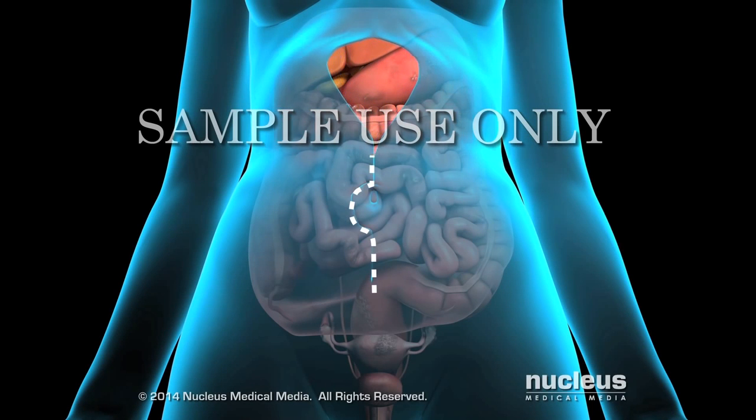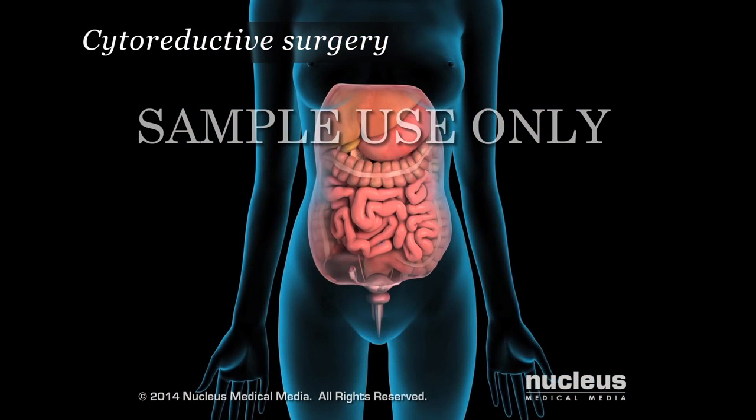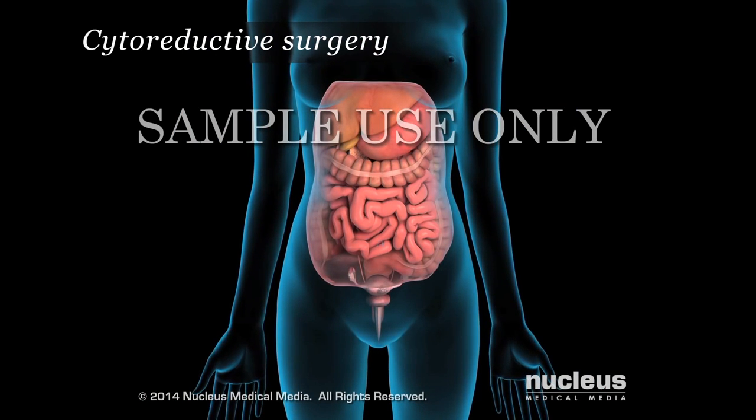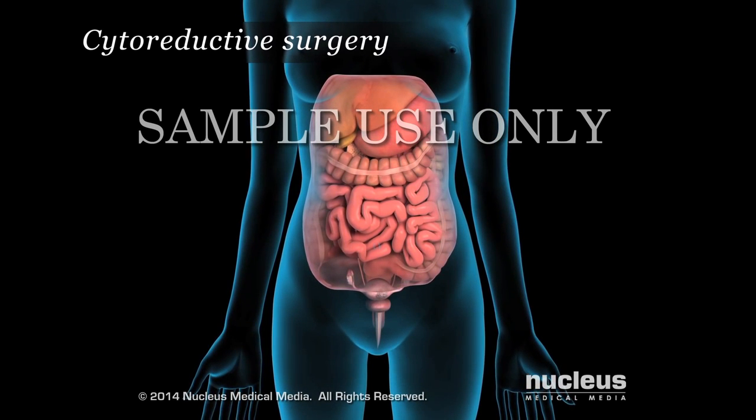Doctors begin with what is called cytoreductive surgery to remove all visible tumors in the abdominal area. The extent of the surgery depends on the findings during surgery. Surgery can involve the removal of tumors in the upper and lower abdominal area,